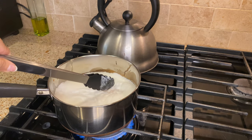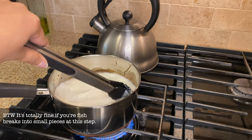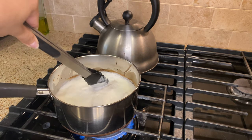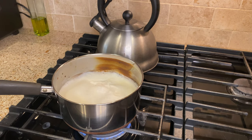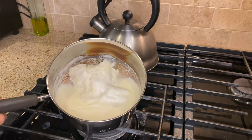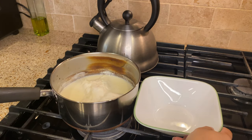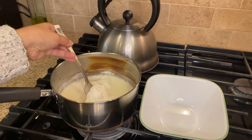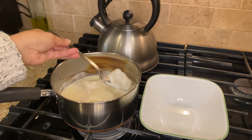I'm trying to fully submerge the codfish so it cooks evenly, and I'm going to let this cook for around 10 minutes in total because codfish cooks pretty fast. Every so often I'm just going to make sure the cod is still submerged, because sometimes when the milk is boiling it will move around and parts will stick out — and we don't want that. It's been 10 minutes so I'm going to turn off the heat, and we're going to save this milk and take out the fish.